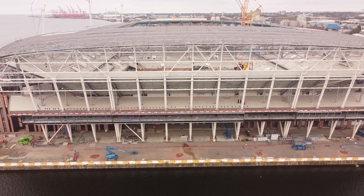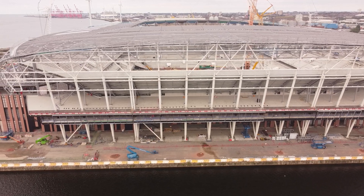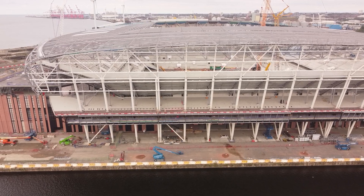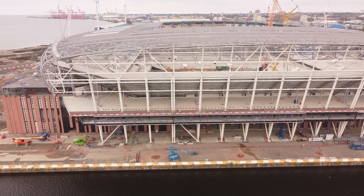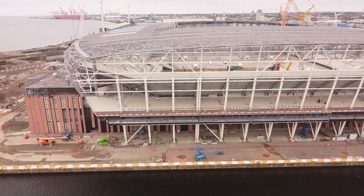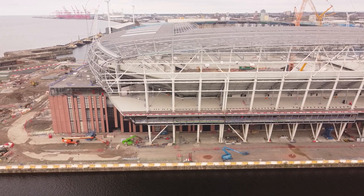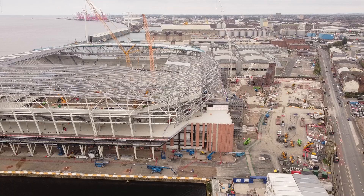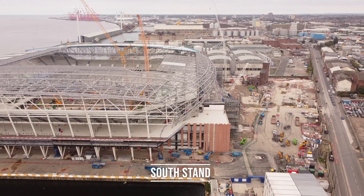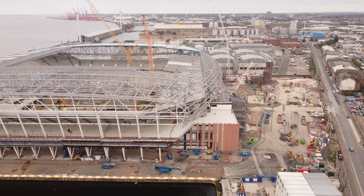Over the next couple of months, the north stand is going to be getting its top layer of cladding put into place. I was wrong about the order - I was expecting the west stand first and then the east and south stand last, but the south stand is actually going to be getting cladding put on very soon as well. When we move to the standard view you can actually see, very faintly, a little bit of the netting - the safety and health and safety stuff getting put into place for the south stand.